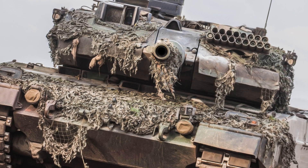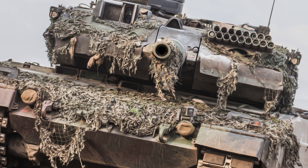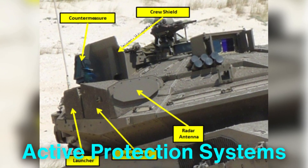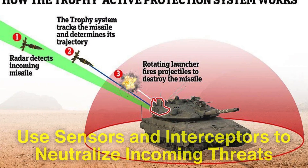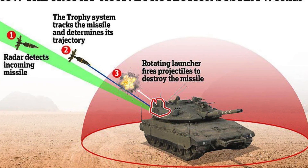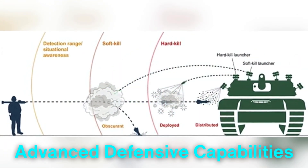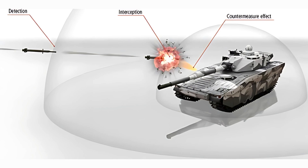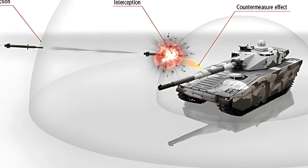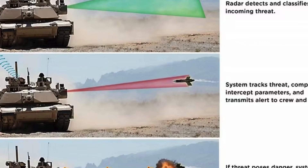As we look to the future, the legacy of Chobham armor continues to influence the direction of military technology. Emerging trends, such as active protection systems, which use sensors and interceptors to neutralize incoming threats, are being integrated with traditional armor to create even more advanced defensive capabilities. While these systems represent a new frontier in tank protection, they are built upon the same principles of innovation and adaptability that define the development of Chobham armor.